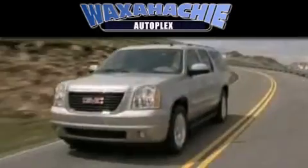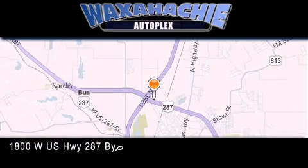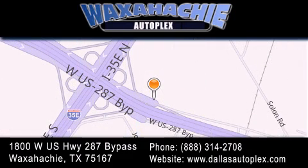Waxahachie Autoplex is located at 1800 W.S. Highway 287 Bypass in Waxahachie. Our goal is to exceed all of your expectations to ensure that you'll return for future visits.